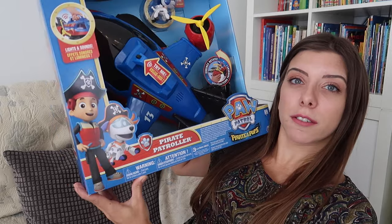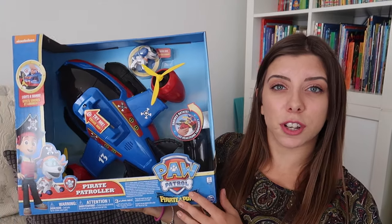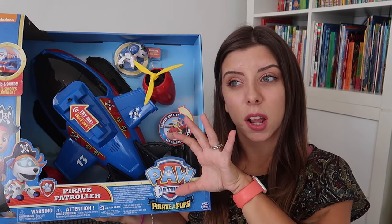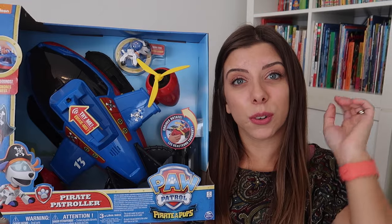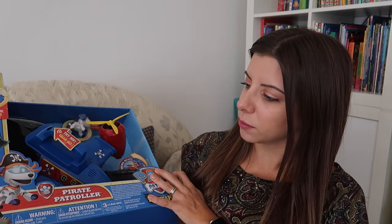The first present, which is probably the biggest and the most expensive — so probably the main present — is the Pirate Patroller for Paw Patrol. She loves watching Paw Patrol on YouTube and on Netflix, and she already has the Paw Patroller car and the tower, so I thought this would be great to add to her Paw Patrol collection. This was on offer for like £20.